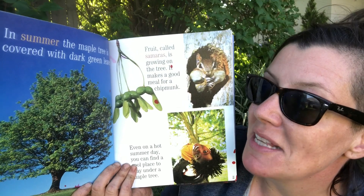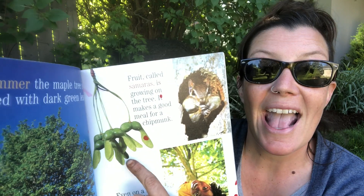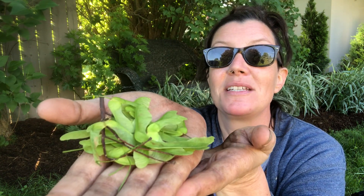In summer, the maple tree is covered with dark green leaves. Fruit called Samaras is growing on the tree — it makes a good meal for chipmunks. We also call them maple keys. My maple trees are letting down Samaras right now. Check out this handful of Samaras I found while I was putting out mulch. Do you remember what we did with these? There are lots of fun things you can do with Samaras. Inside the Samara, that is where the seed is to grow a new tree. And indeed, we did germinate some Samaras after they dried out.